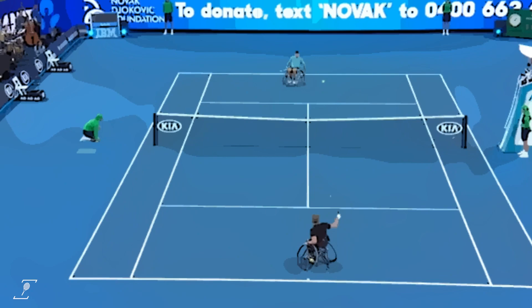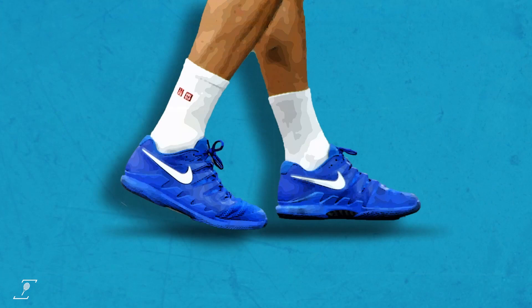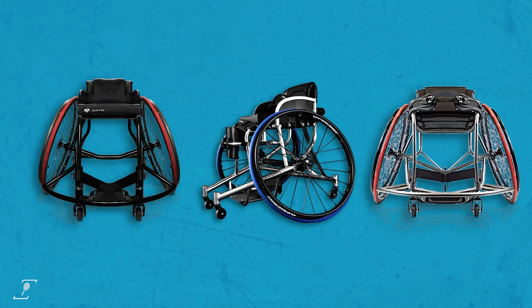We present Exhibit A: Novak Djokovic playing Dylan Alcott at a special event ahead of the 2017 Australian Open. More personalised than Federer's footwear, but with a much higher price tag, which runs into the thousands.